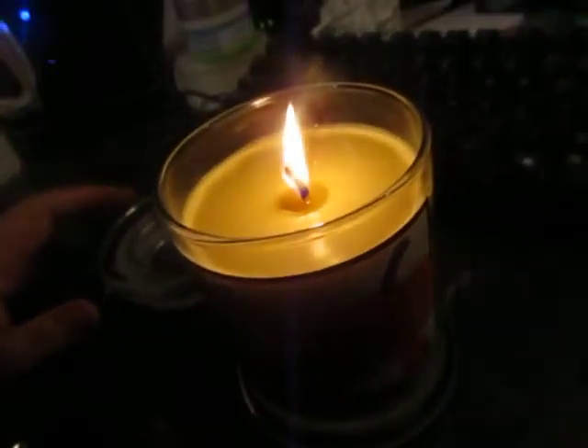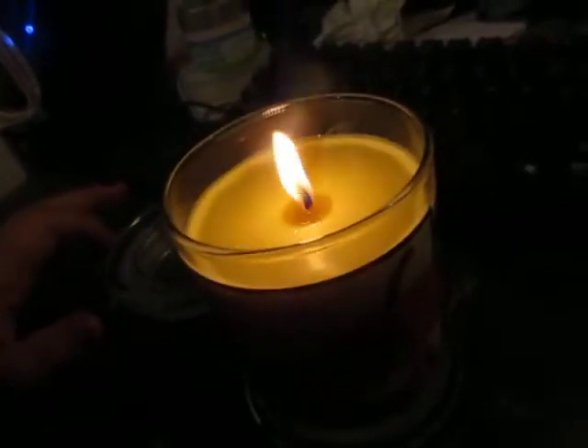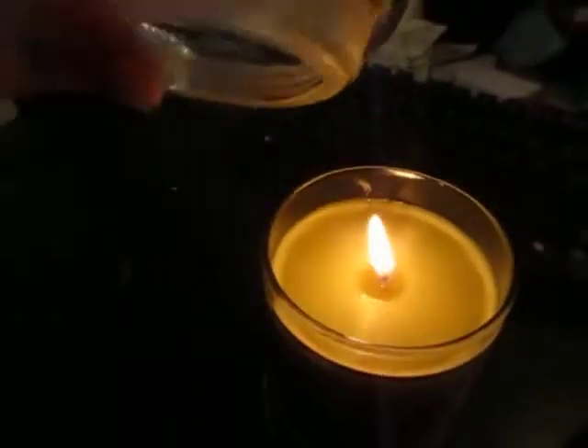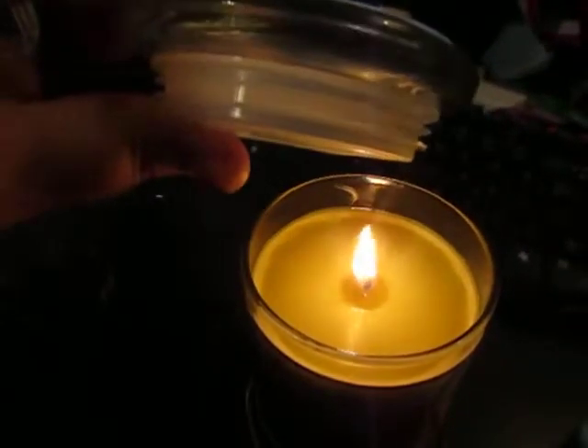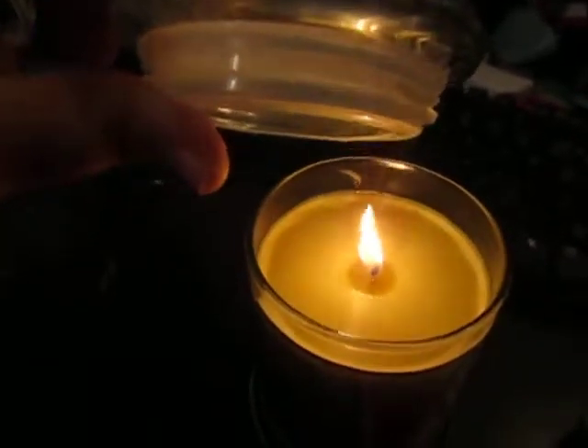The candles are selling right now for $17.99 on Amazon. Let me show you the lid — these are very much like those higher end candles that you get, but at a much cheaper price.